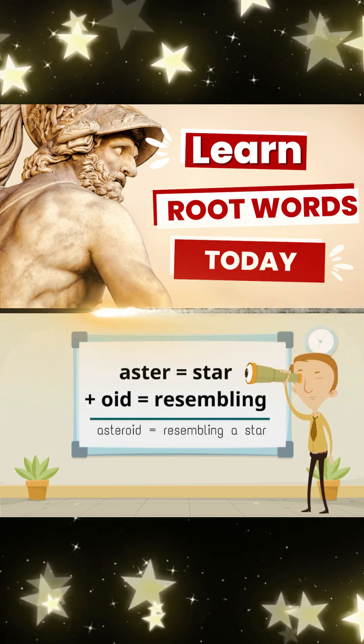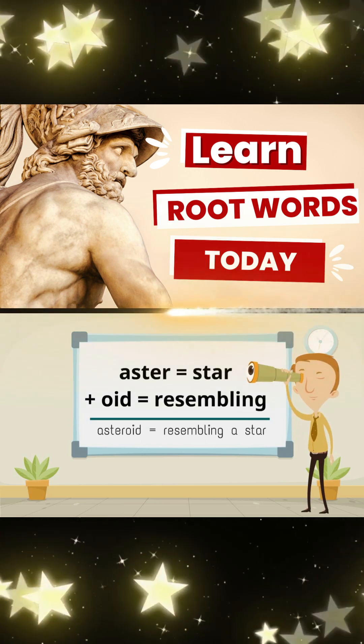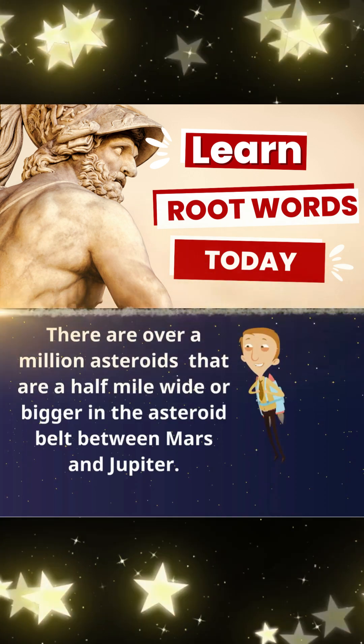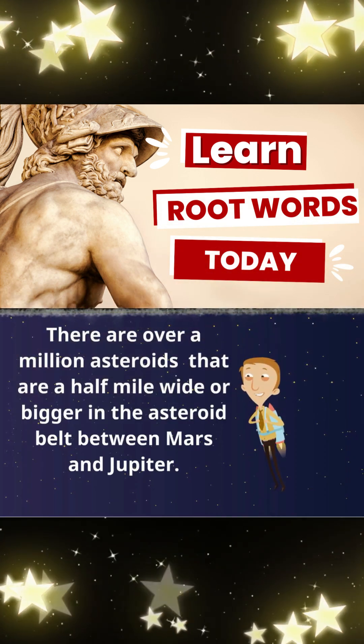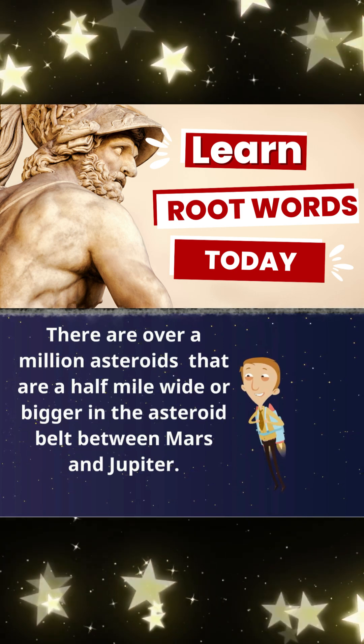Aster, meaning star, and oid, meaning resembling, make asteroid, meaning resembling a star. There are over a million asteroids that are a half mile wide or bigger in the asteroid belt between Mars and Jupiter.